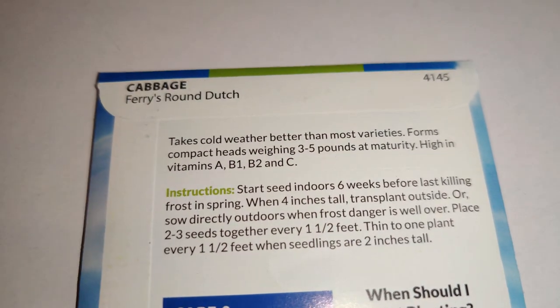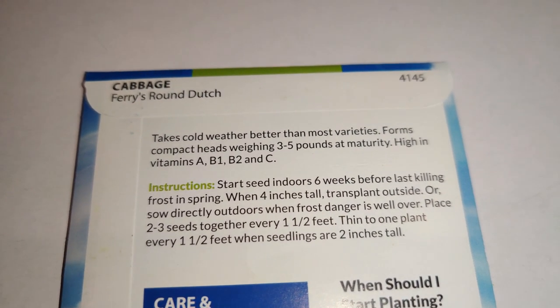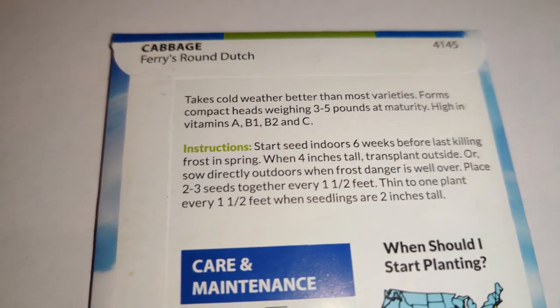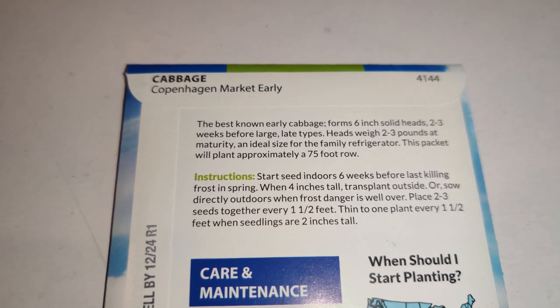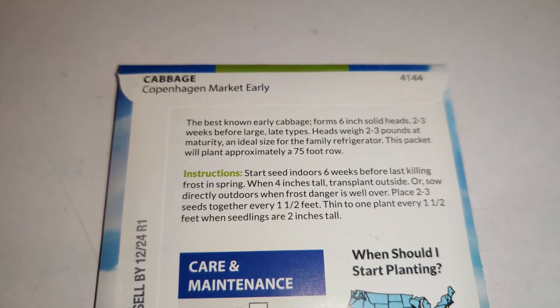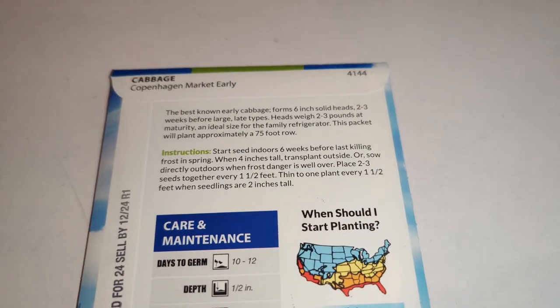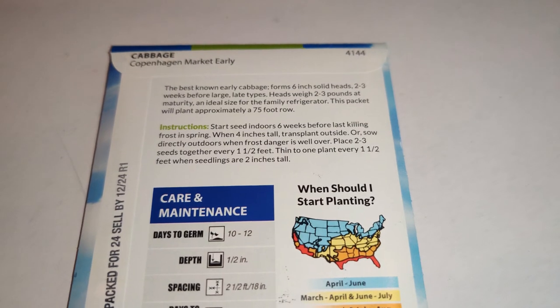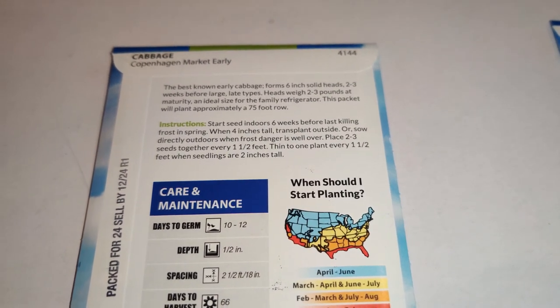The Fairy round Dutch takes cold weather better than most varieties, forming compact heads weighing 3–5 pounds at maturity, high in vitamins A, B1, B2, and C. The Copenhagen market early is the best-known early cabbage, forming 6-inch solid heads 2–3 weeks before large late types, with heads weighing 2–3 pounds — ideal for the family refrigerator. I just plan on planting a few crops for salad, stir fries, or something similar. This is the first time I'm growing cabbage, so sauerkraut will have to wait.